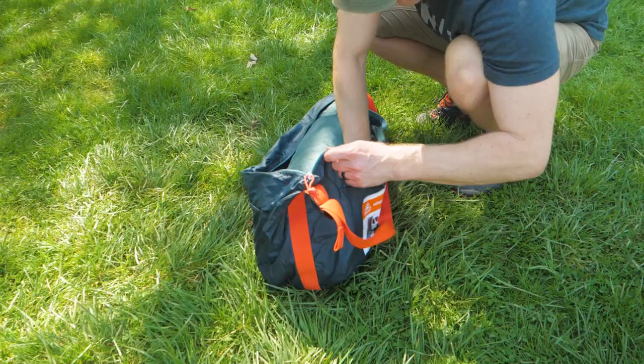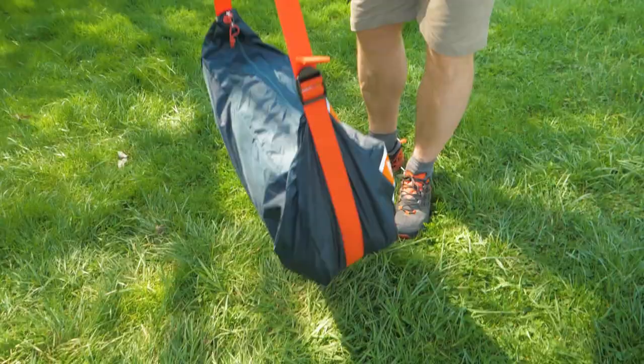The storage sack, known as the shark-mouth duffel, even has a full-length strap so you can wear it across your body for easy transport.